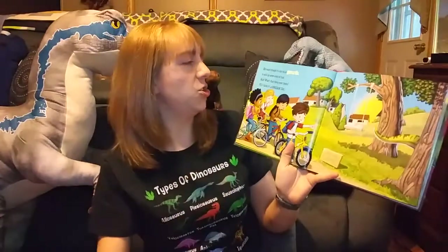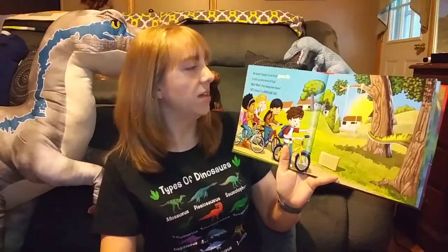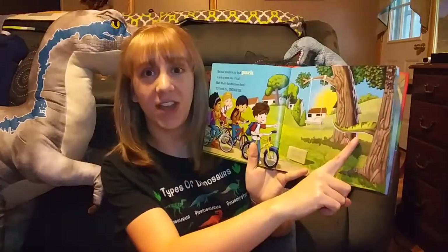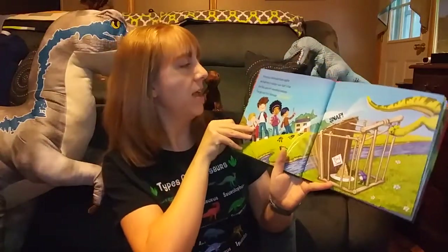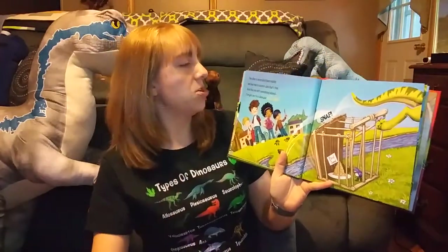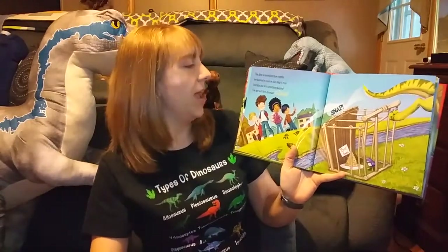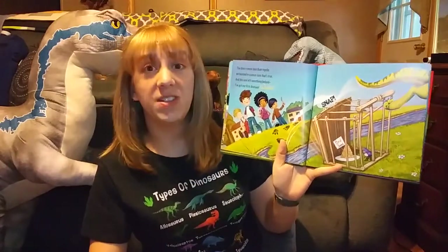We head straight to our local park to pick up some kind of trail. Wait, what's that thing over there? Yes, I think it's a dinosaur tail! The dino is more bird than reptile — we learned in science class that's true. And this one left something behind. We've got our first dinosaur clue.